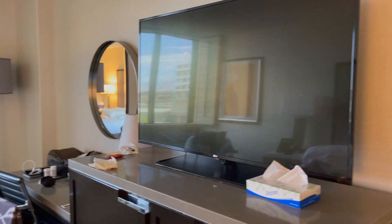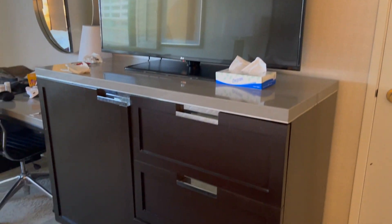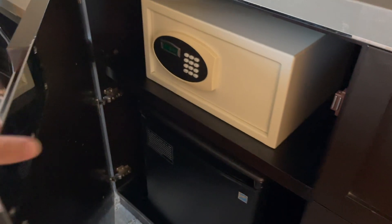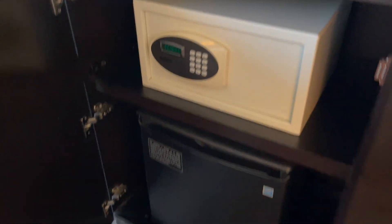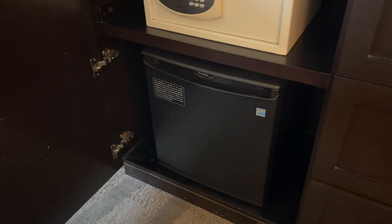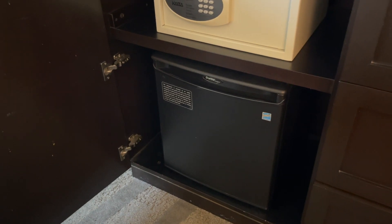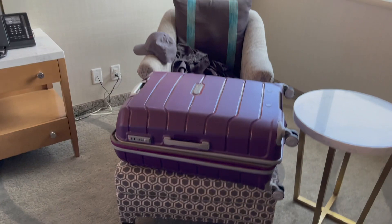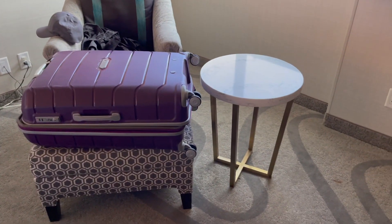Bed, nice nightstand. Got a big TV here with a bunch of drawers. What I love about this place is that all of their rooms, in addition to the in-house safe, come with a little mini fridge — not like a mini bar, so you can actually put stuff in it. A little desk area that I have exploded into, I'm gonna clean that up at some point. A nice chair and ottoman.